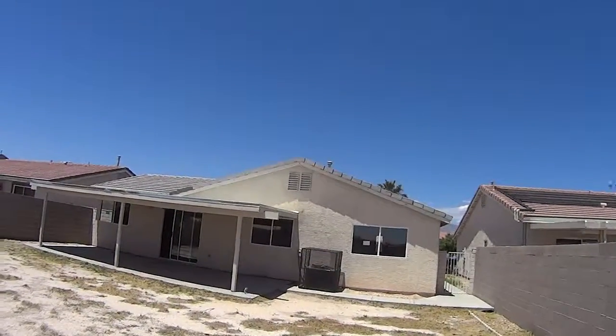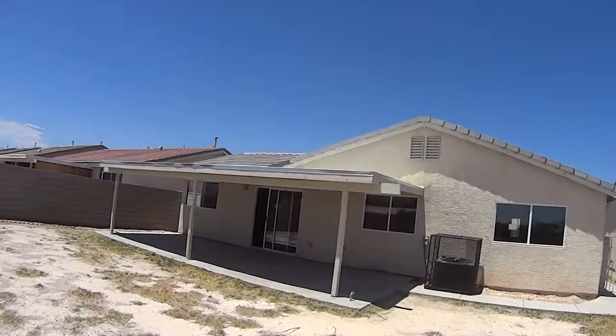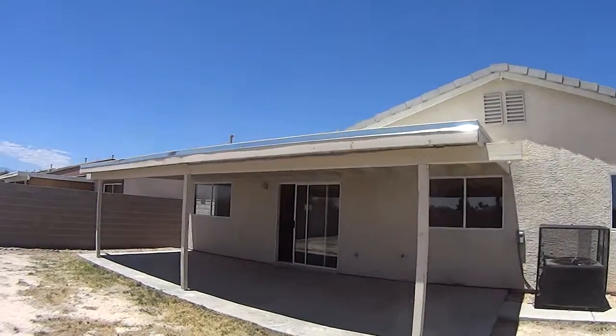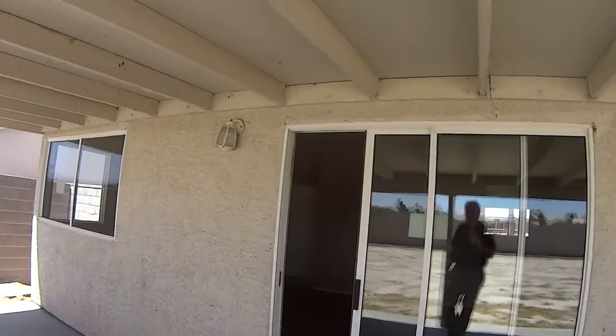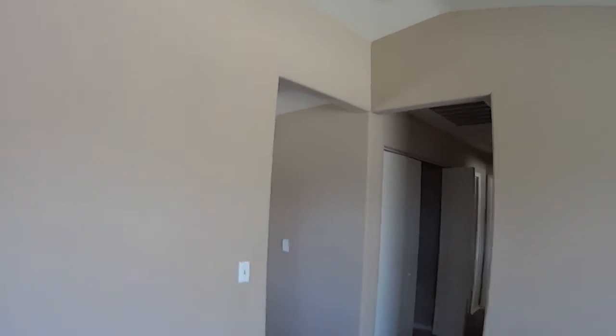This is not a bad property. Washer and dryer — maybe another thousand dollars. Many window treatments. Not bad.